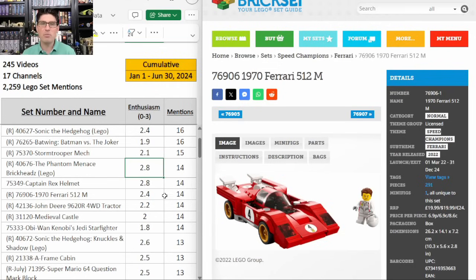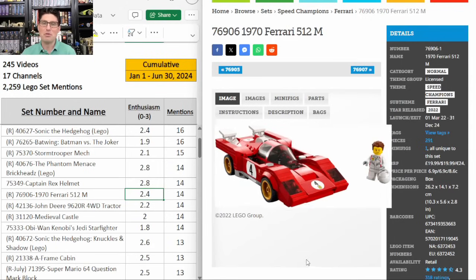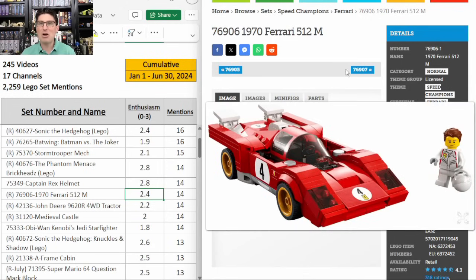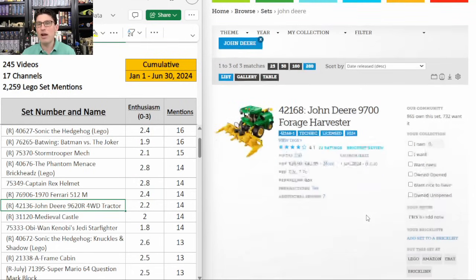Captain Rex helmet is not retiring at the end of the year but super popular, so one to look at next year. Next up is the Speed Champions Ferrari — this one got extended a year so it's going to have a long shelf life. 14 mentions, E score of 2.4. Same story — really good discount needed on picking it up, and I think Speed Champions are becoming a little longer hold time, but this is a beautiful Ferrari, a nice classic car with a lot of reasons to be excited.